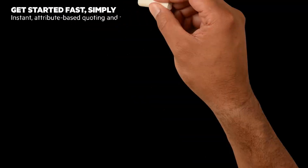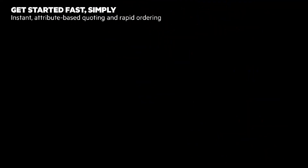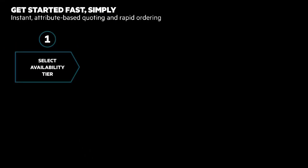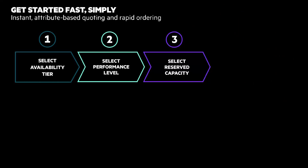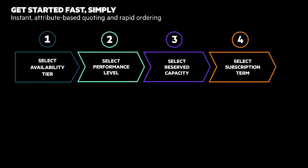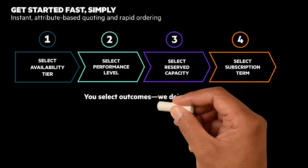Getting started is simple. Get instant, attribute-based quoting and rapid ordering — it's four easy steps. First, select your availability tier. Second, select your performance level. Third, select your reserve capacity. And finally, fourth, select your subscription term. You select outcomes, we deliver them.